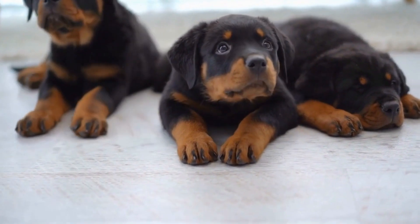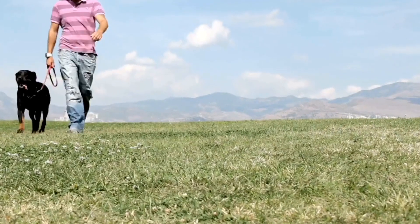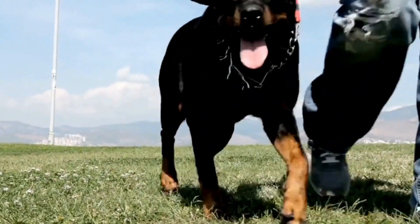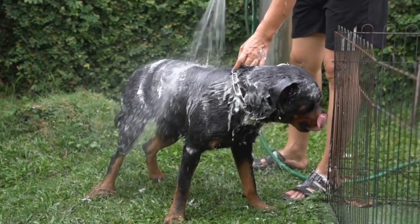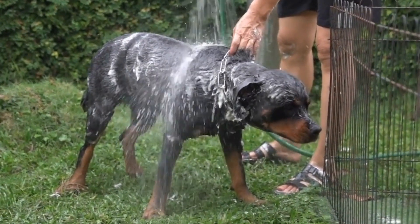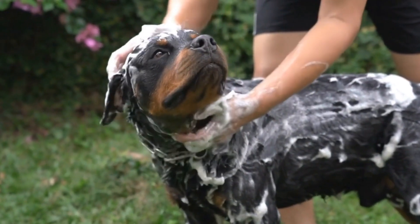In conclusion, Rottweilers have specific grooming needs that require regular attention and maintenance. Brushing their dense double coat, bathing them when necessary, trimming their nails, ensuring proper dental care, and monitoring their ears and eyes are all essential aspects of maintaining their overall health and appearance. Grooming not only keeps them looking their best but also plays a significant role in their general well-being. Giving your Rottweiler the care and attention they require will contribute to a happy and healthy life for them.